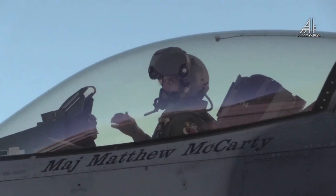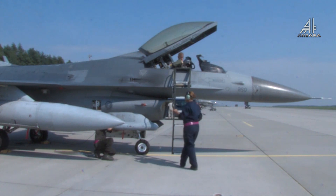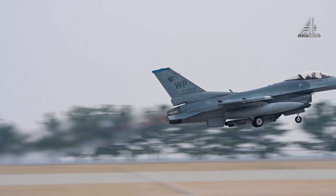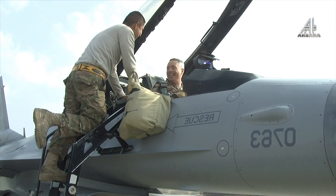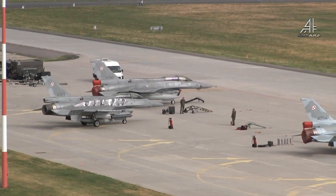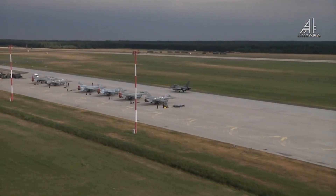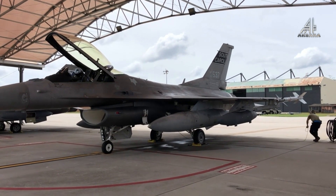Konfigurasi F-16 Blok 72 mencakup radar Active Electronically Scanned Array (AESA) yang canggih, serangkaian infusi teknologi avionik termasuk komputer misi dan layar resolusi tinggi berformat besar 6x8, sistem perang elektronik internal, jaringan data bervolume dan berkecepatan tinggi, serta tautan data canggih sehingga TNI AU dapat beroperasi dalam lingkungan data yang berpusat pada jaringan.